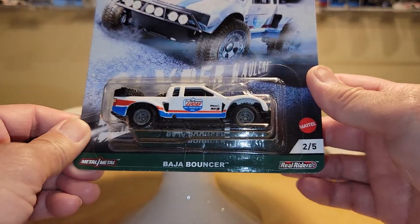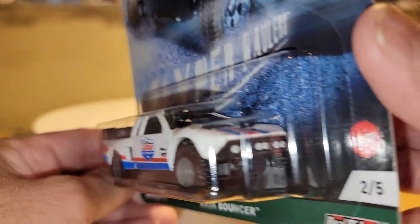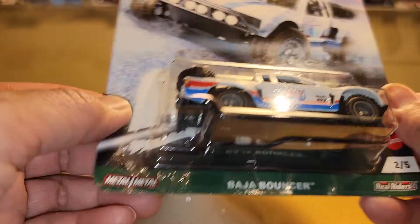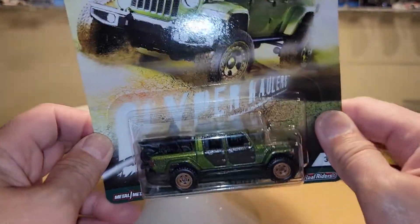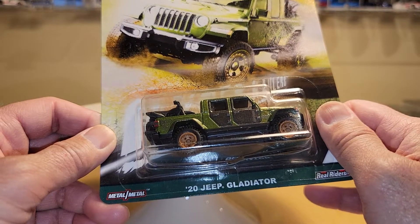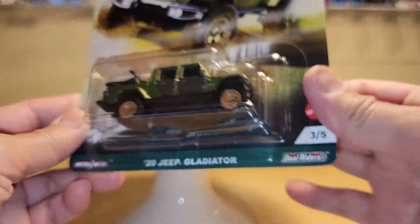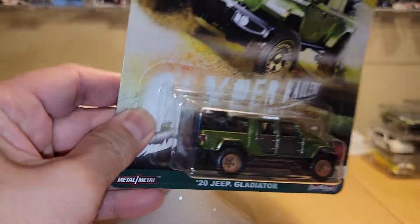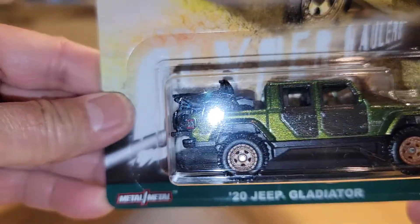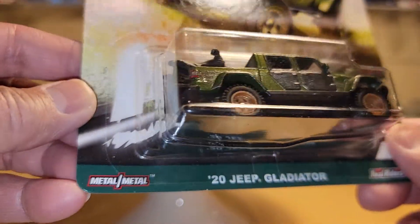Hyper Haulers number two — the Baja Bouncer has some spare tires in the back, rally headlights in the front, and real riders. Number three is the 2020 Jeep Gladiator. I'm not a big fan of the Gladiator, but it has grown on me a little bit — it's a series I'm slowly starting to get used to. This is actually a nice piece; I like the color on this one. It's got two motorcycles in the back, so that's kind of cool. Probably do some customizations there. There's the card.